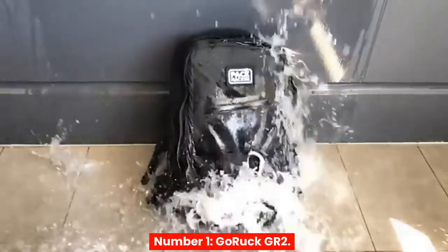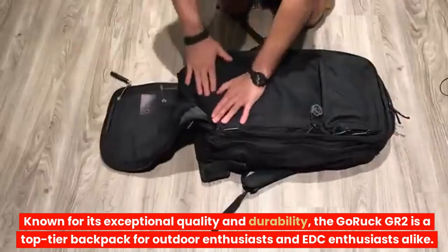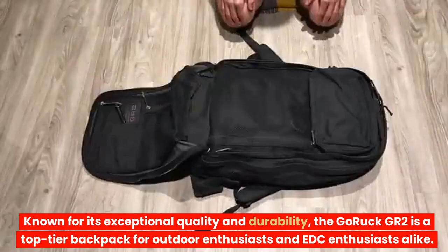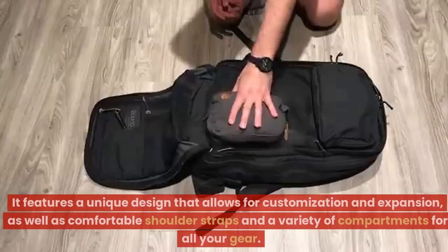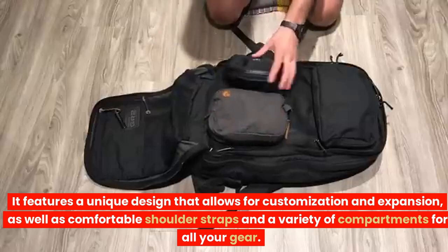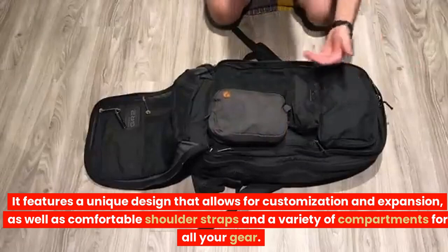Number 1: GoRuck GR2. Known for its exceptional quality and durability, the GoRuck GR2 is a top-tier backpack for outdoor enthusiasts and EDC enthusiasts alike. It features a unique design that allows for customization and expansion, as well as comfortable shoulder straps and a variety of compartments for all your gear.